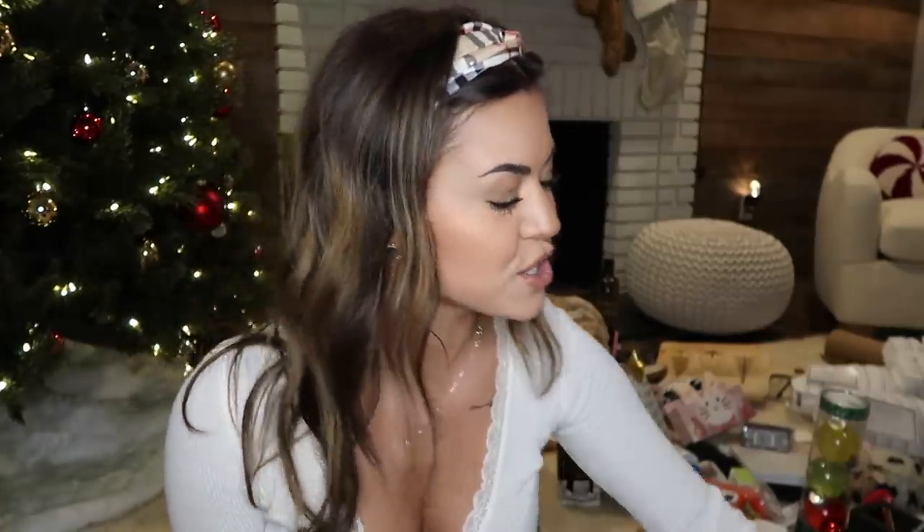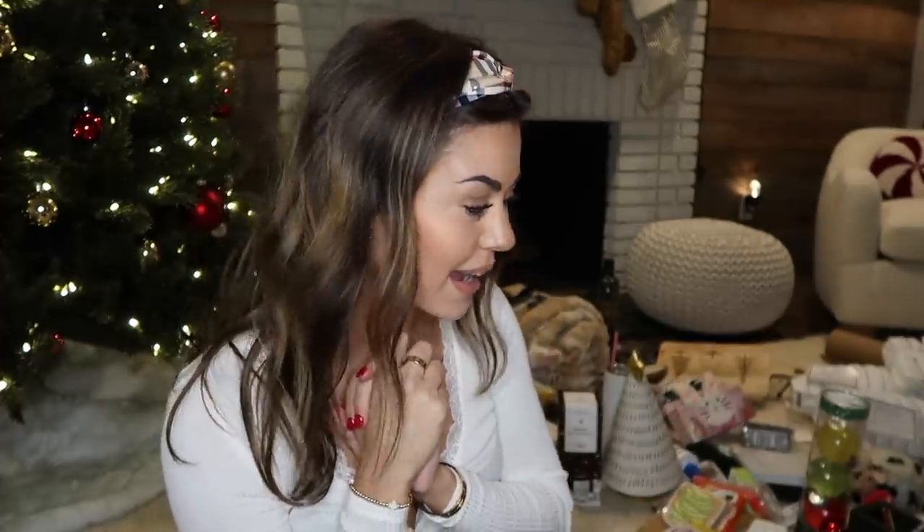Hey guys, it's Steph, and finally I'm doing my annual What I Got for Christmas Haul 2021. I know these videos are like old style YouTube, but I still freaking love them. They're just like addicting to watch, and then you find other things you want watching other people's. You guys already know the typical YouTuber disclaimer at the beginning of a haul - not trying to brag, I love everything I got, I'm very blessed, I love my family, and let's just begin.